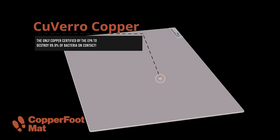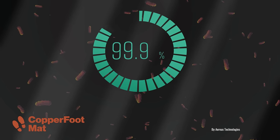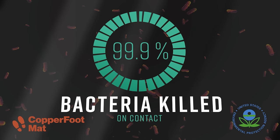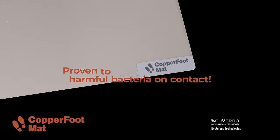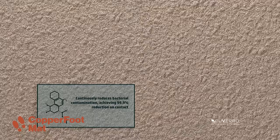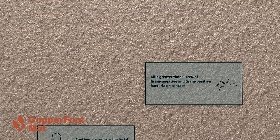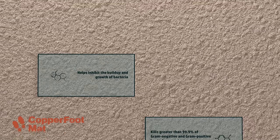The Copper Foot Mat is built with Cuvero Copper — the only copper certified by the EPA to kill 99.9% of bacteria on contact. Cuvero Unique Copper has been proven to eliminate millions of bacteria, continuously reducing bacterial contamination, achieving 99.9% reduction on contact. It kills greater than 99.9% of gram-negative and gram-positive bacteria on contact.